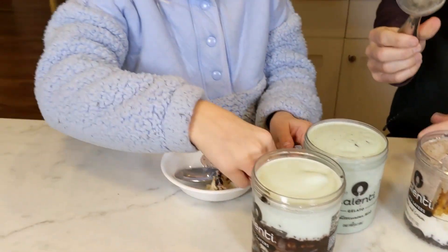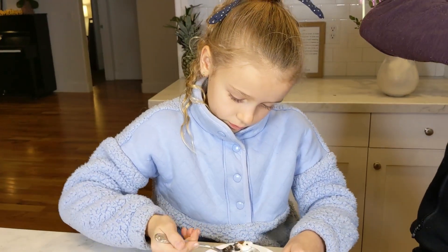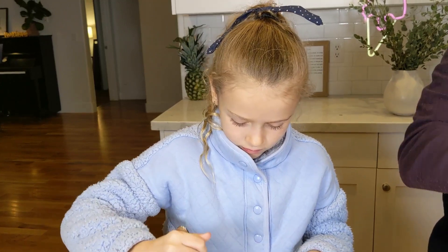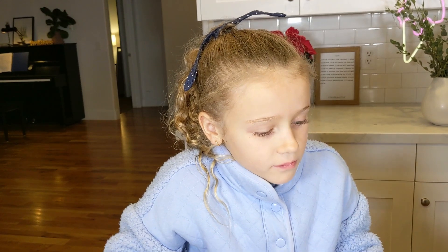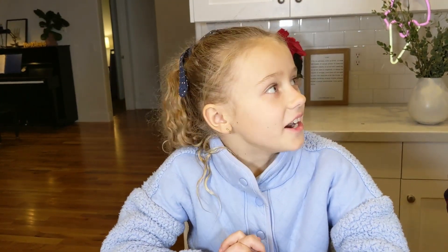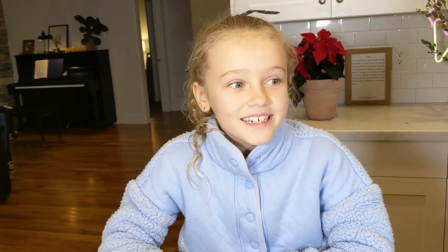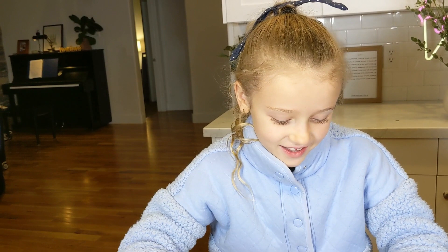All right, let's try that one out. Give it a try, Eve. Tell everyone what you think. It doesn't really taste like cookies and cream, but I really like the caramel in it. What does it taste like? It tastes like cookies and cream, but I don't know.